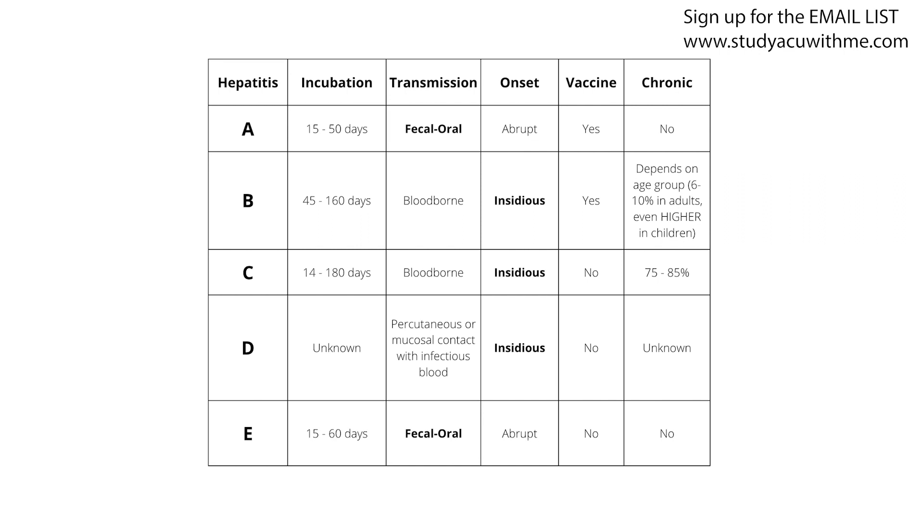Number four, is there a vaccine for hepatitis A? Yes, there is. It's recommended for people as early as 12 months of age, especially in overcrowded or unsanitary conditions. As healthcare workers, our biggest ally is good hand hygiene — washing hands with friction for the length of singing the ABCs twice. Number five, is there evidence for chronic infection with hepatitis A? The answer is no. Patients who get hepatitis A don't develop chronic liver issues, so they won't need a liver transplant later on.